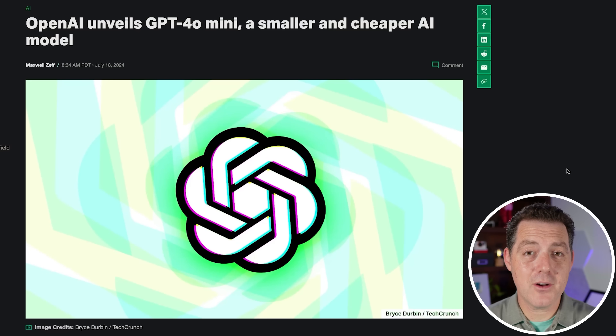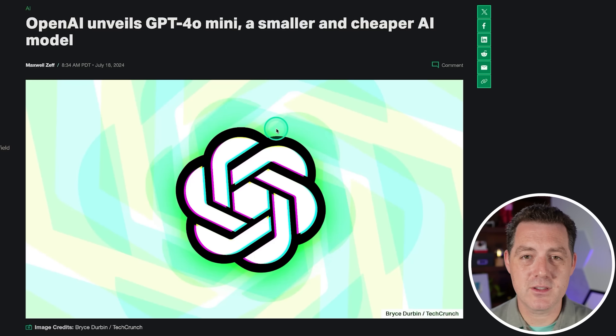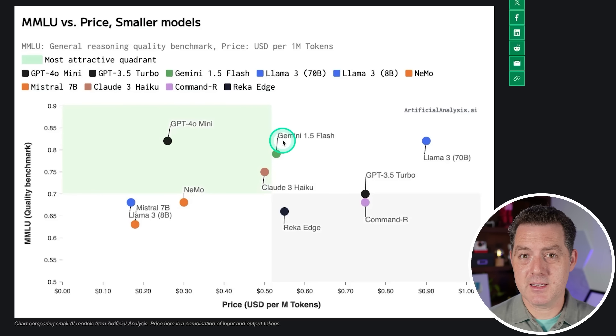And not to be outdone, OpenAI releases their own small model — this is called GPT-4o Mini, a smaller and cheaper AI model. Of course it is closed source and still runs in the cloud. But looking at an analysis of price versus performance, according to the MMLU benchmark, it is the best performing small model and one of the cheapest. Llama 3 8B and Mistral 7B are still cheaper, but it is pretty much neck and neck with GPT-4o Mini. As open source models get smaller and easier to run on local devices, it becomes much harder to justify the cost of sending prompts to ChatGPT.